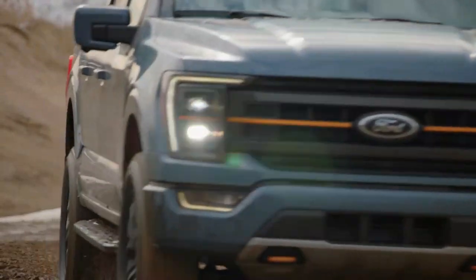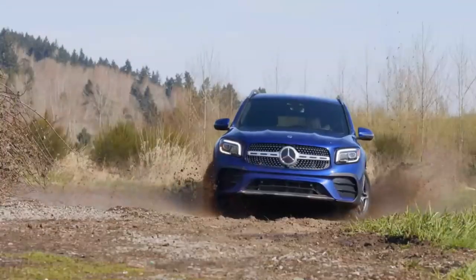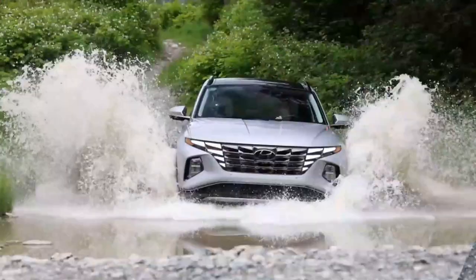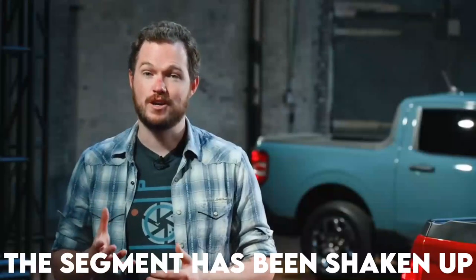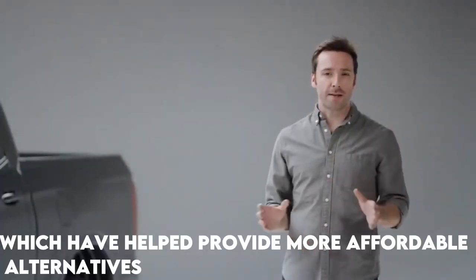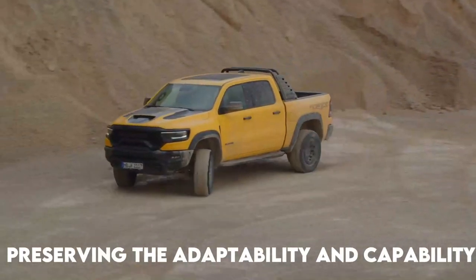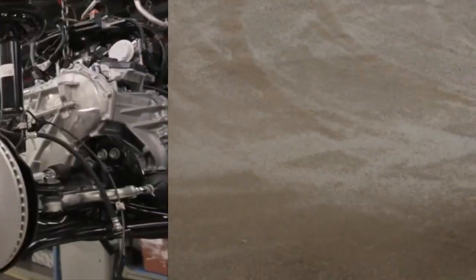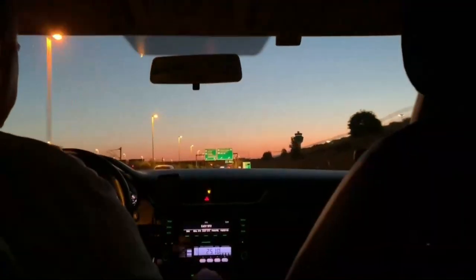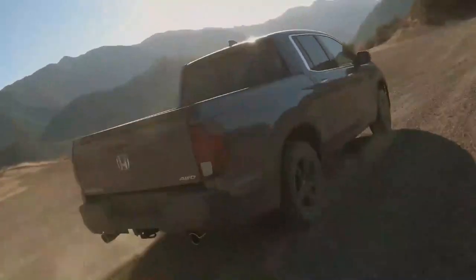Pickup trucks are one of the most well-liked vehicle types, particularly in the United States. They are fantastic choices for those looking for a utility vehicle with capable off-road and towing capabilities. In recent years, the segment has been shaken up by the resurgence of compact pickup trucks, which have helped provide more affordable alternatives to conventional full-size trucks. With its exceptional versatility and unique combination of truck and crossover features, the 2023 Honda Ridgeline is one of the best options in the mid-size pickup truck segment.